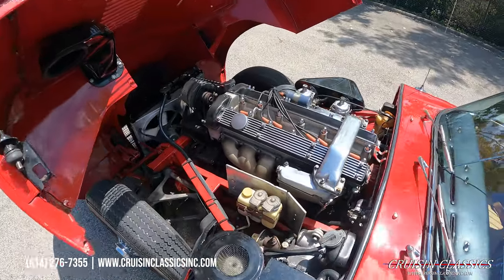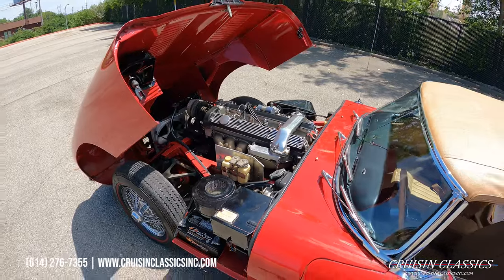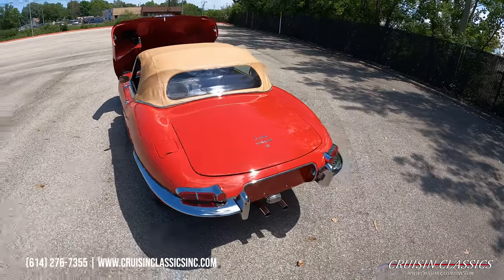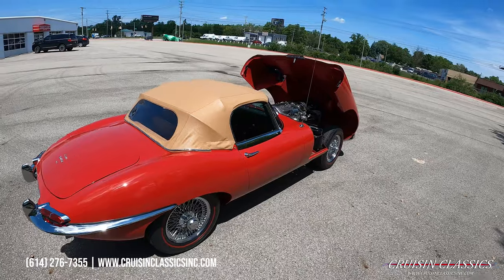Sounds like we do have a little bit of a belt squeal, but you guys can see no knocks, no ticks, no weird noises. Great sound out of this little Jaguar.